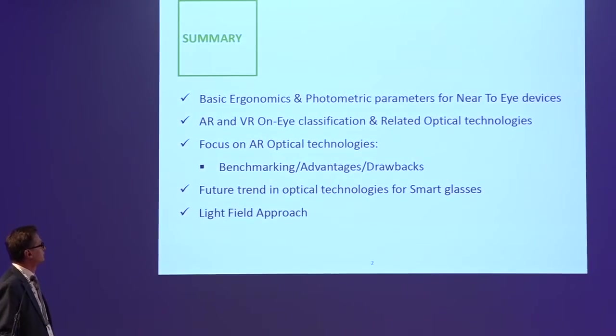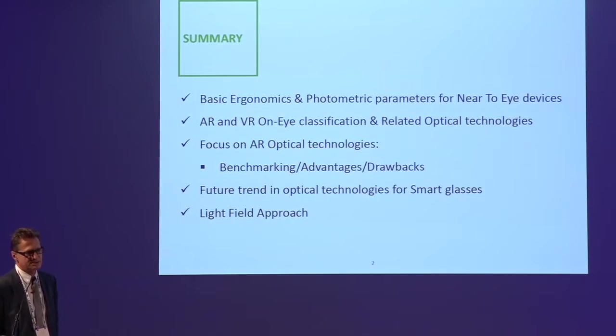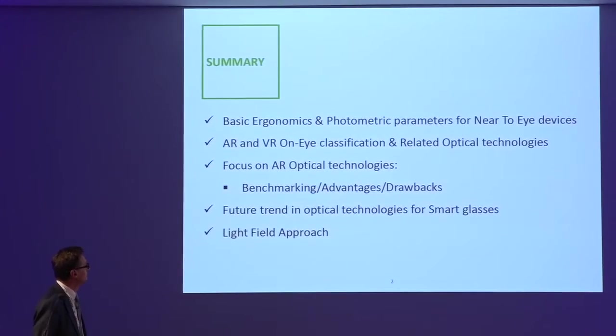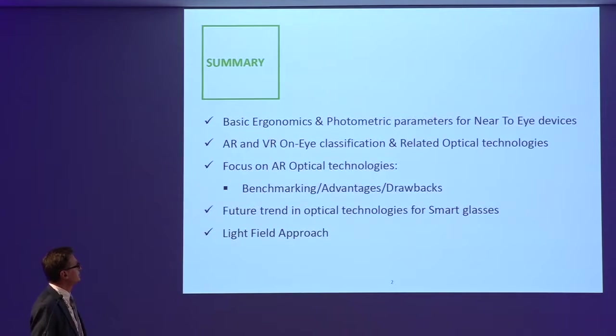Here is a summary of my talk. I will start with basic ergonomic parameters. Since glasses or HMD head-mounted displays are wearable devices, ergonomy is very important. Then I'll talk about photometric parameters like brightness. I will also show what optical technologies are used today for AR and VR, then focus on AR technology — transparent smart glasses — detailing advantages and drawbacks. I'll give my personal vision on trends in optical technology for smart glasses, including a few words about the light field approach.